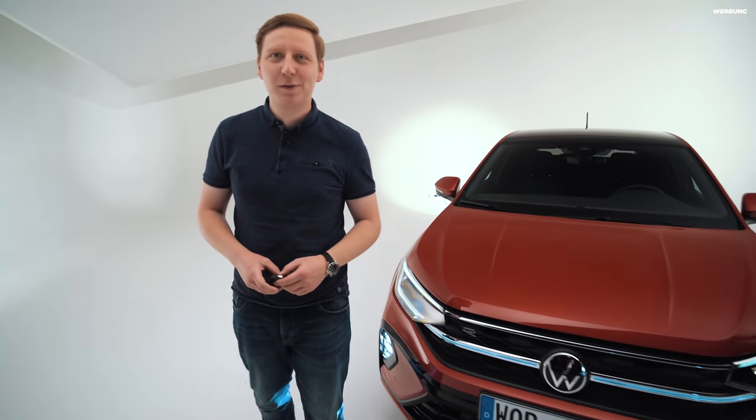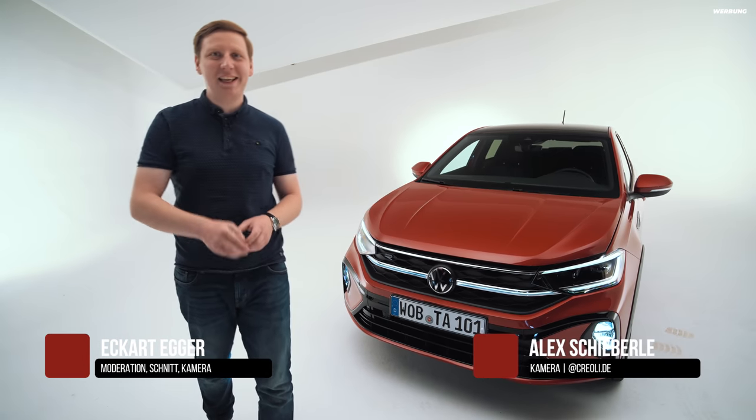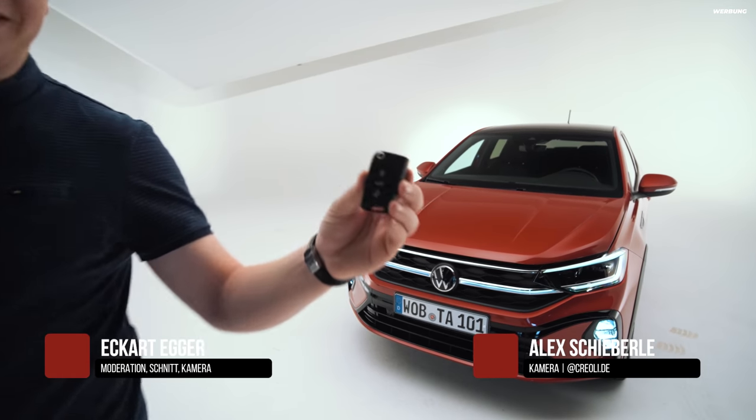Willkommen hier bei Asphalt Art, aus einem Fotostudio in der Autostadt in Wolfsburg. Neben mir steht der neue VW Taigo. Los geht's natürlich wie immer mit dem Schlüssel.